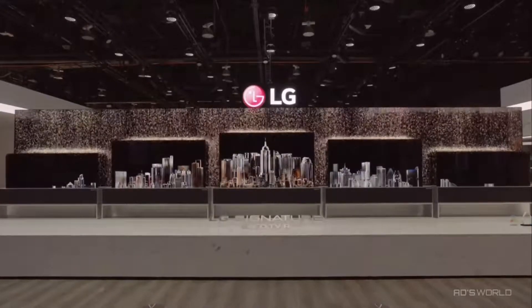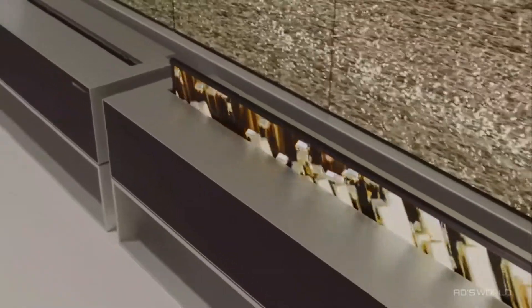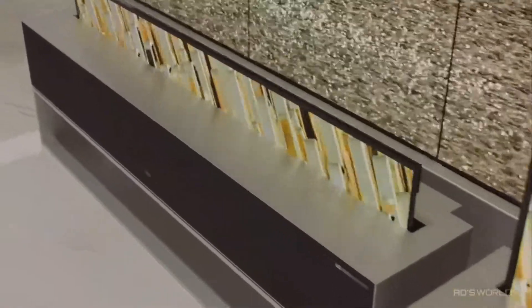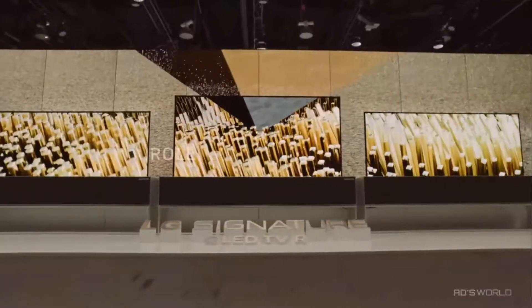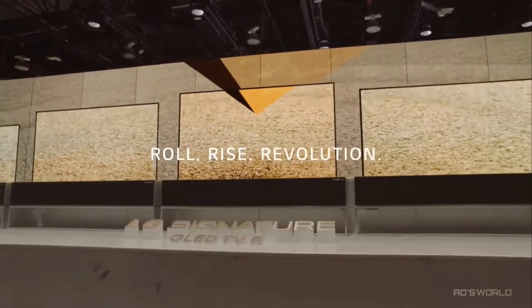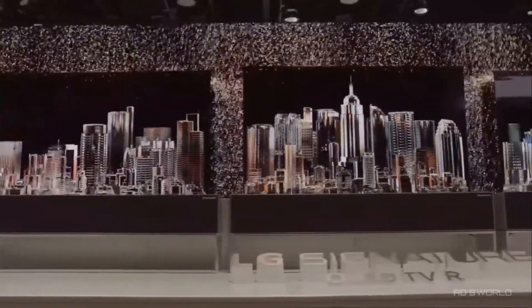LG Signature OLED TVR. LG's rollable OLED TV goes beyond what a TV could traditionally offer. The Signature OLED TVR is creating a revolution, redefining space through its ability to rise and roll whenever the user desires.